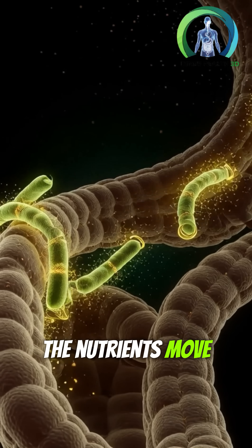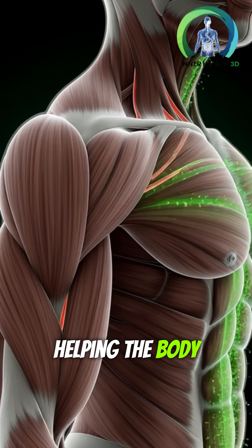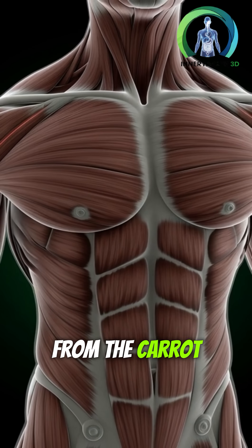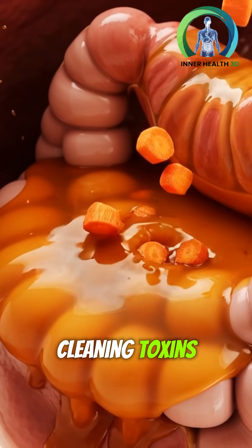The nutrients move into the muscles, increasing energy and helping the body recover faster. The natural fiber from the carrot feeds the gut microbiome, strengthening digestion and cleaning toxins.